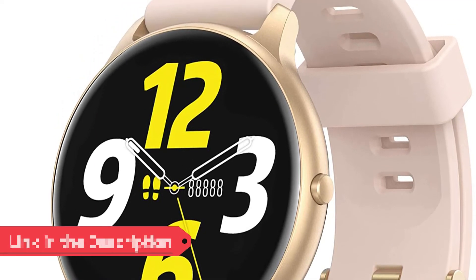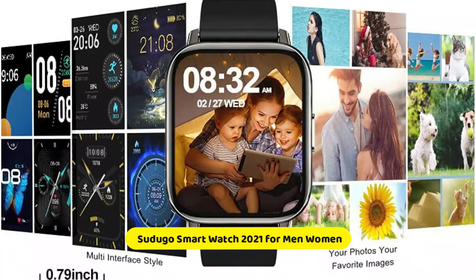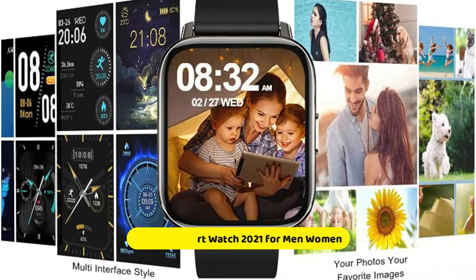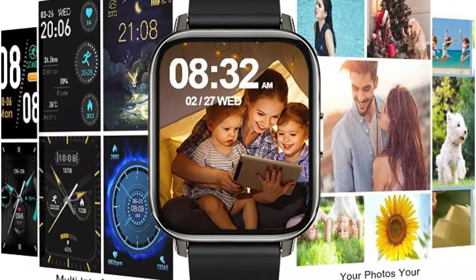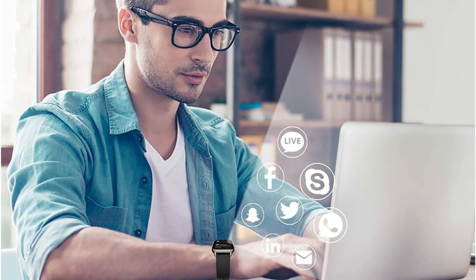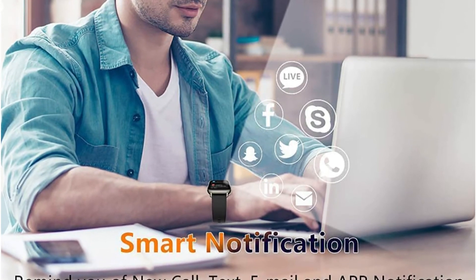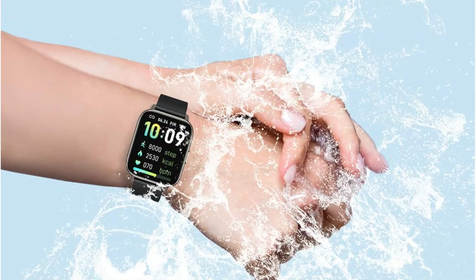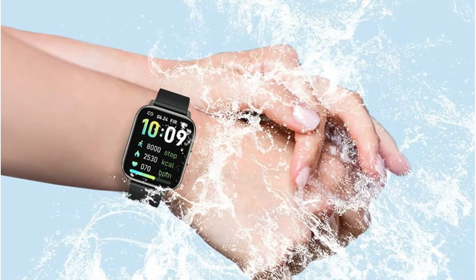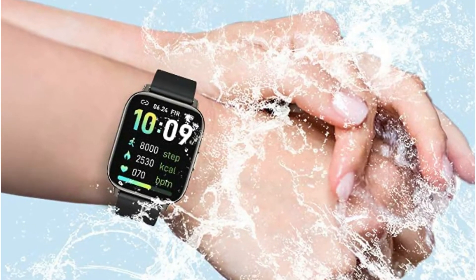Number four is SUDUGA Smartwatch 2021 for men and women. It is compatible with iOS 9.0 and above or Android 5.0 and above devices including smartphones, iPad, and tablets. By connecting the watch via app, you can get real-time notifications of calls, texts, and SNS messages including Facebook, Twitter, WhatsApp, LinkedIn, and Messenger, so you never miss important messages. The waterproof fitness tracker meets the IP67 waterproof standard — you can wear it while washing hands, running in the rain, or even swimming.